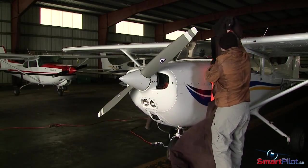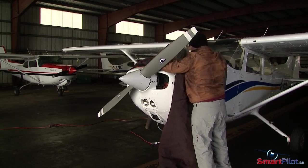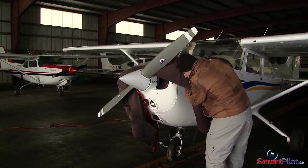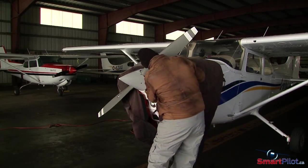Winter flying can be a lot of fun, but remember to plan ahead. Take your time, and if in doubt about your ability to handle the ground conditions, save the flying for another day.